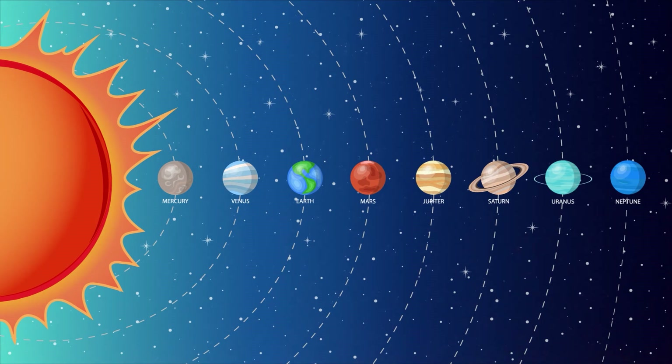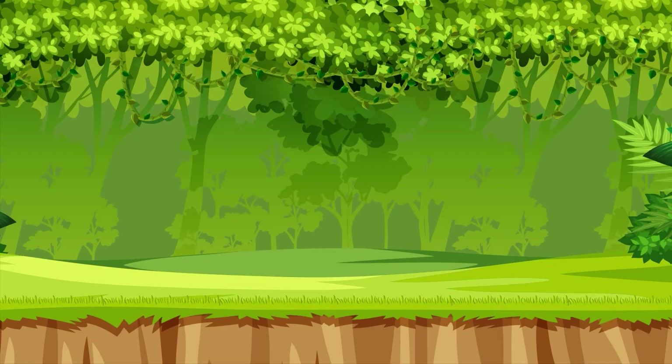That was so cool, Sprouts! We have some awesome planets in our solar system. What's your favorite planet in our solar system?